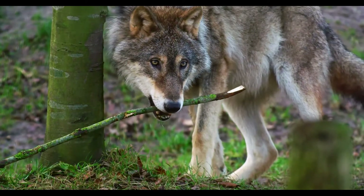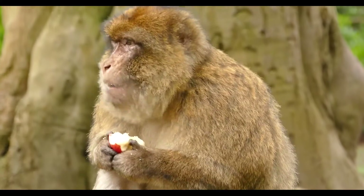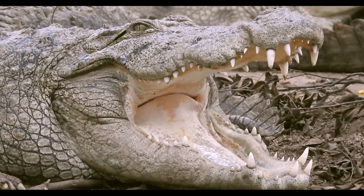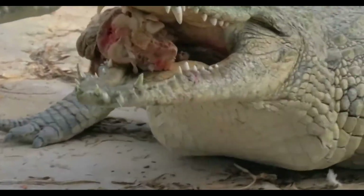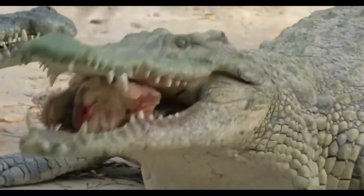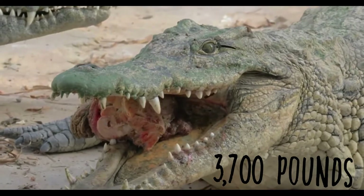Many creatures have evolved specialized jaws that have many uses. For crocodiles, their upper and lower jaws have special sensors around the mouth. These are used to detect vibrations in the water to locate prey. Not to mention, the power is off the charts. Unlike other animals, its mouth has a second jaw point that spreads out the force of the bite, producing about 3,700 pounds per square inch.